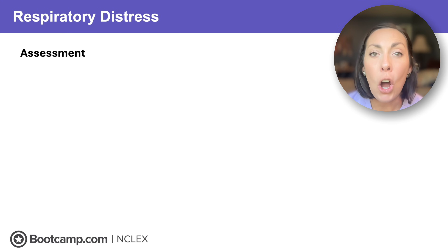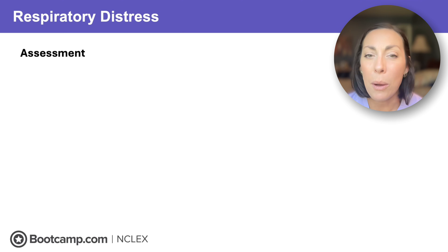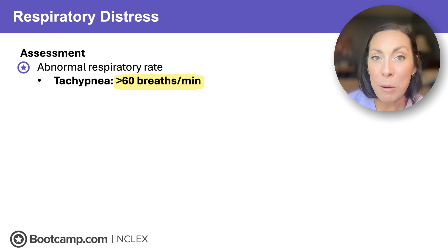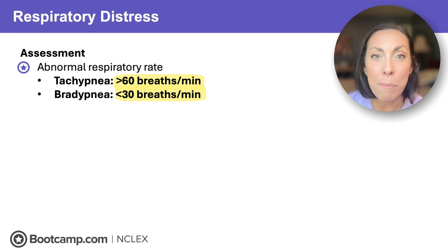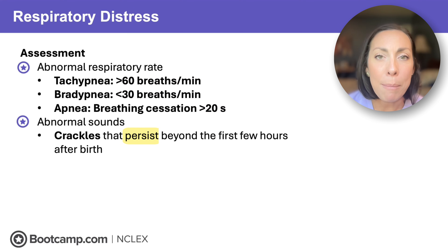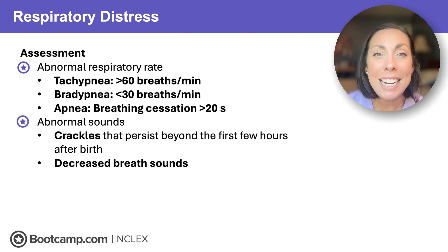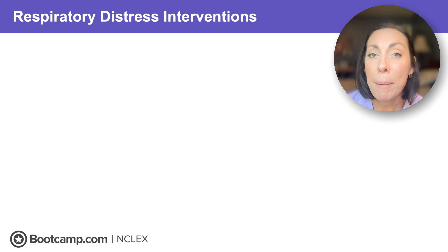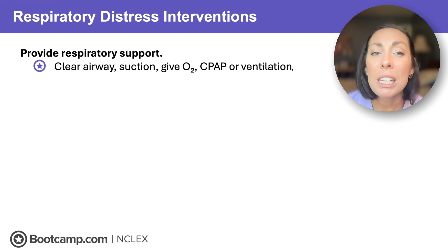No matter the cause, all of these conditions give signs and symptoms of respiratory distress. You might see an abnormal respiratory rate — normal is 30 to 60 breaths per minute, and periodic breathing with pauses up to 20 seconds is normal. Worry if breathing is over 60 or under 30 breaths per minute, or pauses last over 20 seconds. Abnormal breath sounds include crackles persisting past the first few hours, decreased breath sounds, or signs of increased work of breathing: grunting, nasal flaring, and retractions.